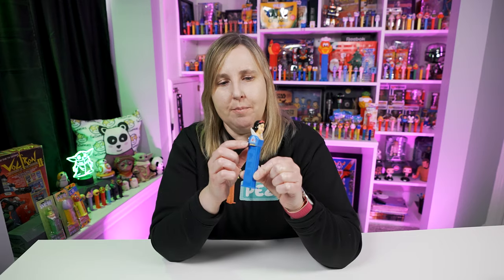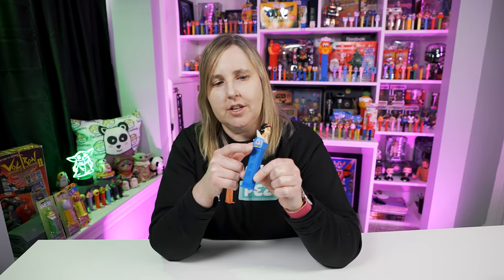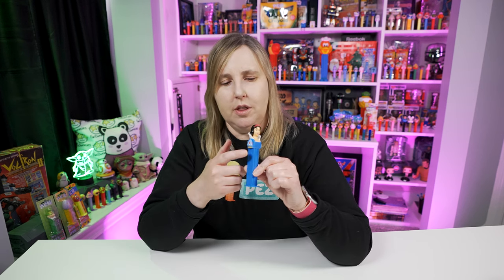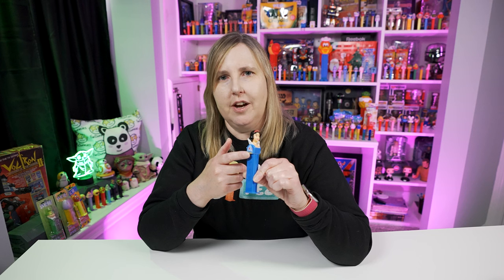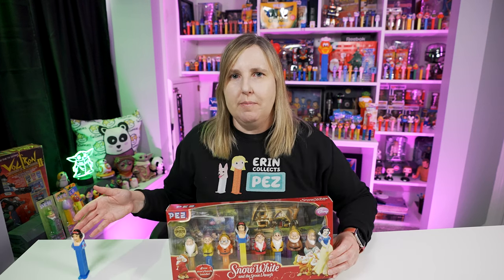There's another Pez dispenser I cannot find anywhere for sale for the last couple of months. I've been looking on eBay and asking lots of people if they have one for sale. There's one that comes with all blue sleeves — instead of having that little band of yellow, they're all blue. But this Snow White Pez dispenser with the little yellow band on the bottom of her sleeve is the most popular one you're going to find.